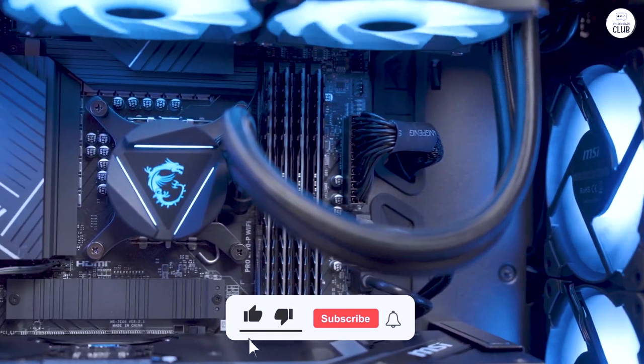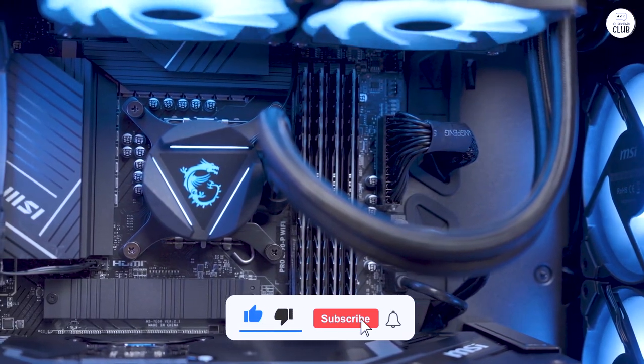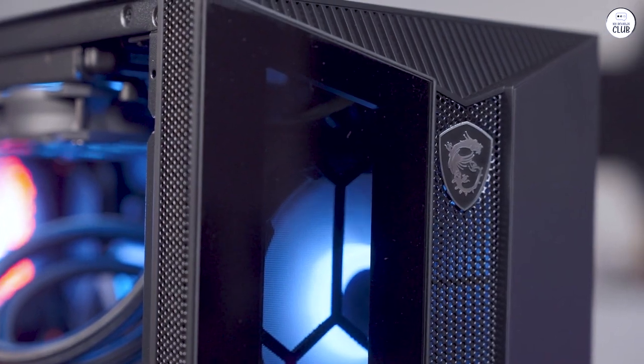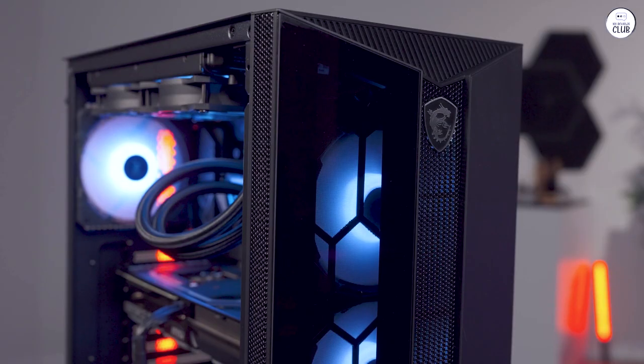Overall, the MSI Aegis RS gaming desktop is solid for anyone who wants a reliable system for both gaming and work, with the flexibility to upgrade as needed.